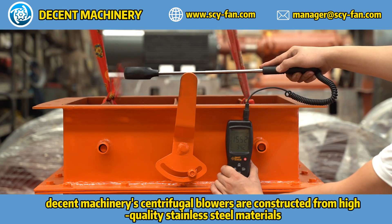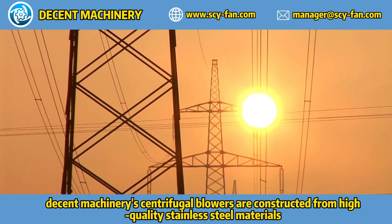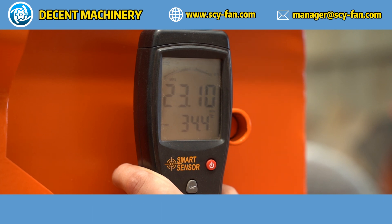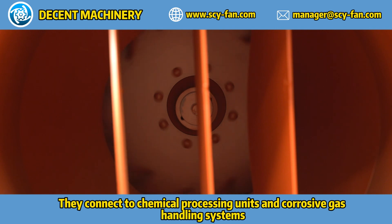Decent Machinery centrifugal blowers are constructed from high-quality stainless steel materials, such as SS316L, ensuring durability and resistance to corrosion. They connect to chemical processing units and corrosive gas handling systems.